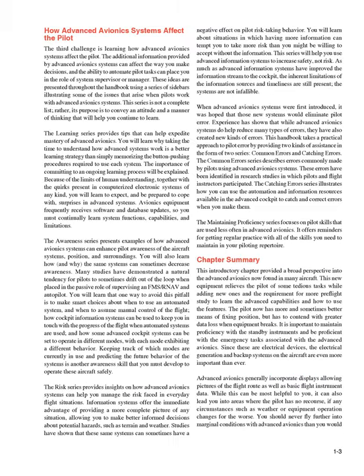The third challenge is learning how advanced avionics systems affect the pilot. The additional information provided by advanced avionics systems can affect the way you make decisions, and the ability to automate pilot tasks can place you in the role of systems supervisor or manager. These ideas are presented throughout the handbook using a series of sidebars illustrating some of the issues that arise when pilots work with advanced avionics systems.